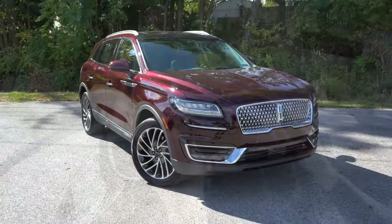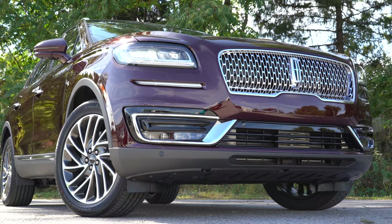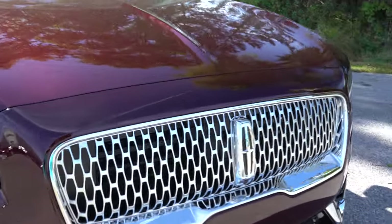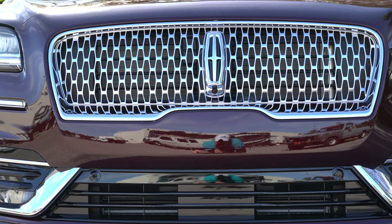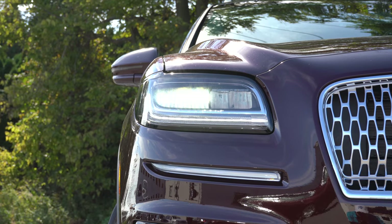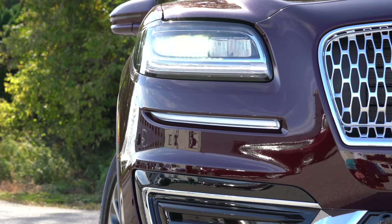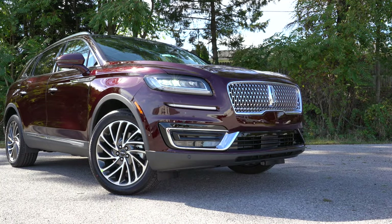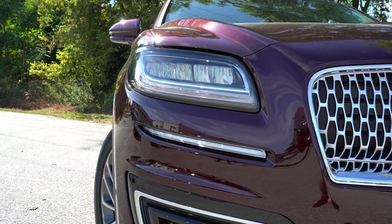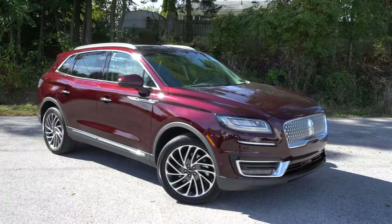Here is the 2020 Lincoln Nautilus. The color today is called Burgundy Velvet, a $695 option. The front grille actually features shapes in the form of a Lincoln emblem — a nice touch. LED headlights with LED daytime running lights and LED signature lighting come standard and turn on automatically at dusk. The black label gets multi-projector headlamps with dynamic bending that swivel based on steering angle.